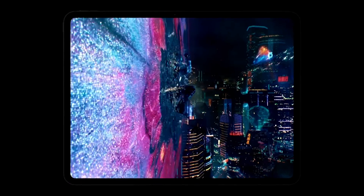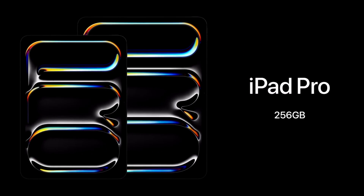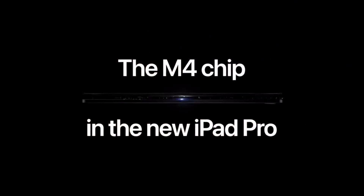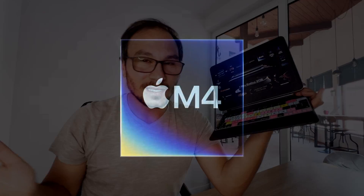We still have the same sizes — 11 inch and 13 inch — lighter and thinner than ever, and we jump straight from M2 to M4, skipping M3 completely. I don't know why this is happening, but it's cool for us because now if you get a new iPad you will have the M4 in it.